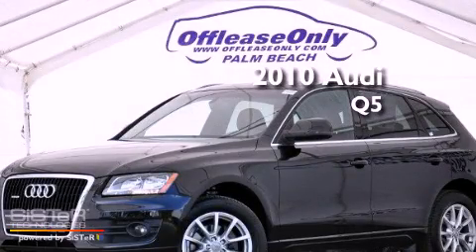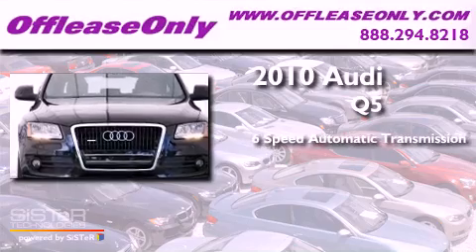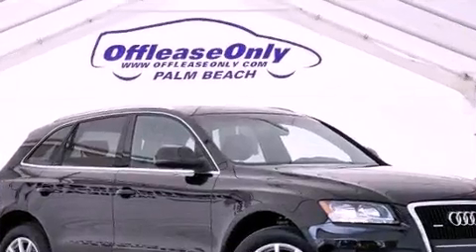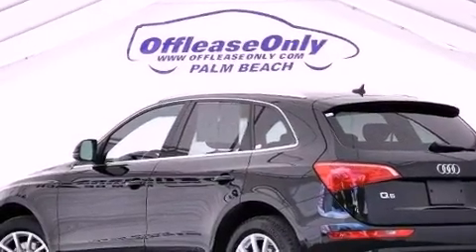This is a 2010 Audi Q5. This crossover has a 6-speed automatic transmission, a 3.2-liter V6, and all-wheel drive. Having just come off lease, this Audi is in like-new condition.